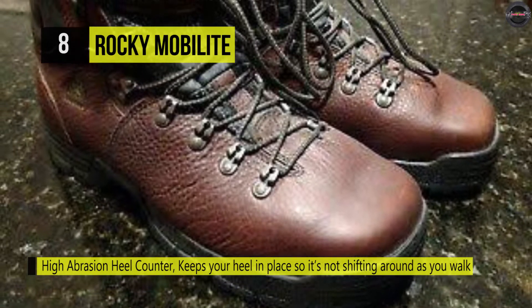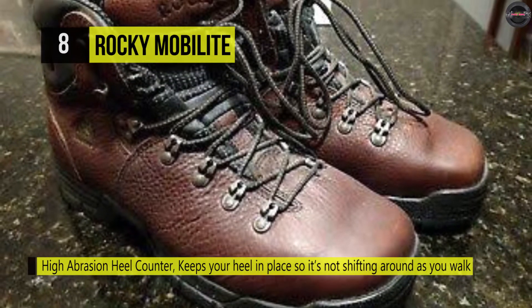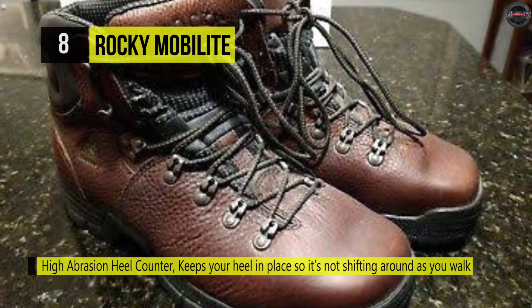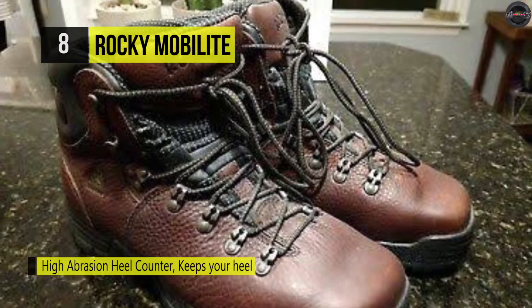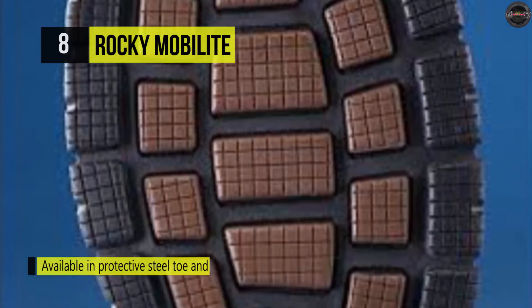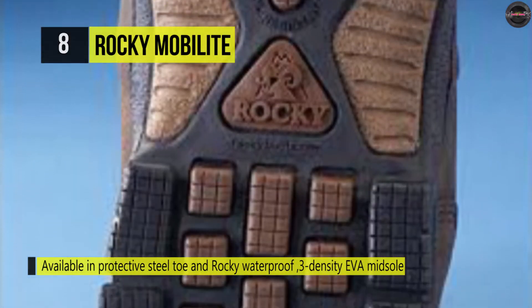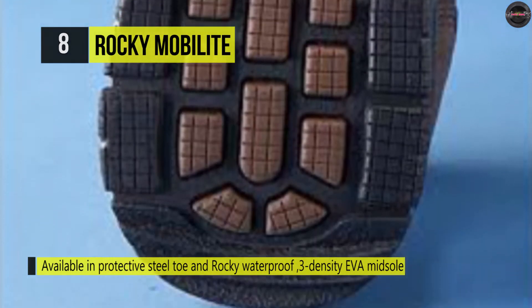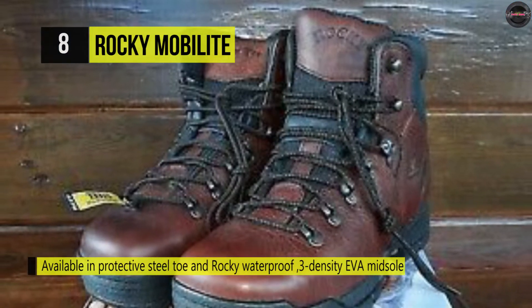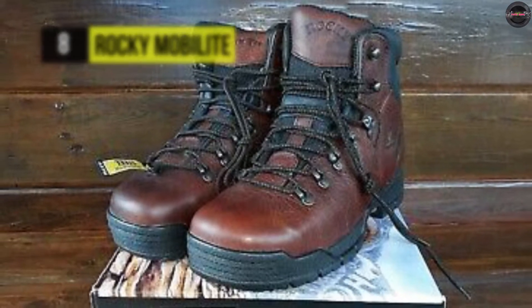Also, it's guaranteed Rocky waterproof construction blocks exterior moisture from your feet, keeping them dry and comfortable, whatever the weather is doing. Other features include PU footbeds and triple density EVA midsole cushion, support and absorb shock, reducing daily wear on your feet, legs and back. On the bottom, the Mobileeat outsole is lightweight, durable and comfortable for standing all day.